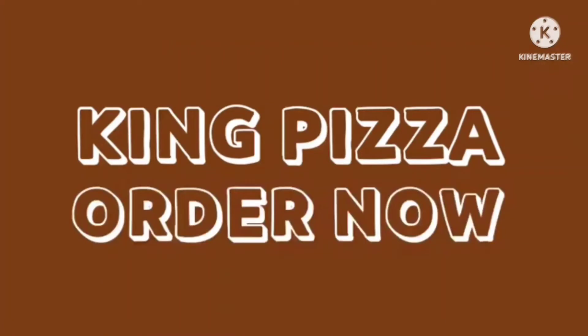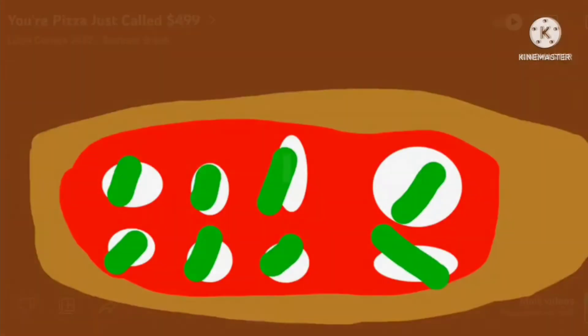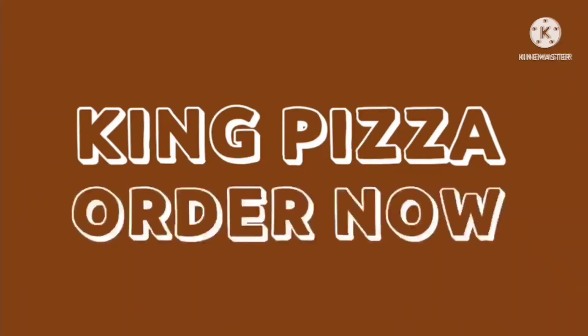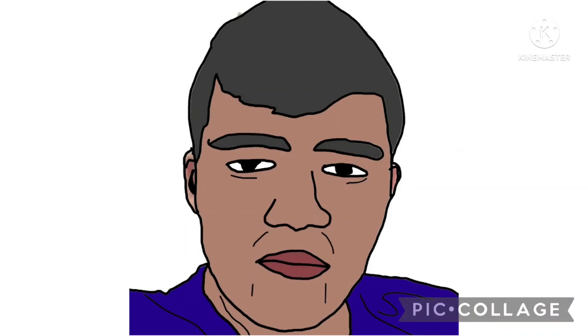The logo is now horizontal and the font has changed again, with the words King Pizza Order now in brown shadow. Here is a commercial: your pizza just called — $4.99. It's cool. Anyway, King Pizza — order now.